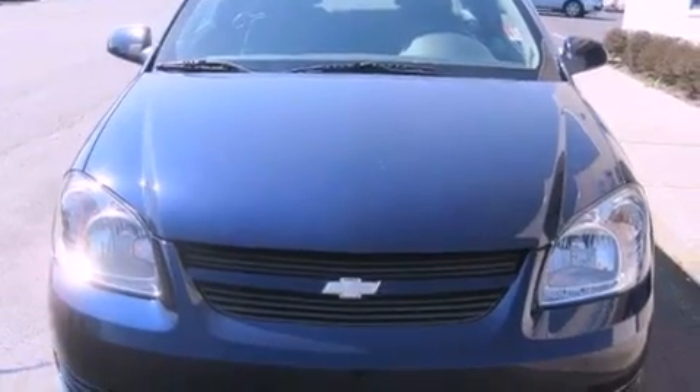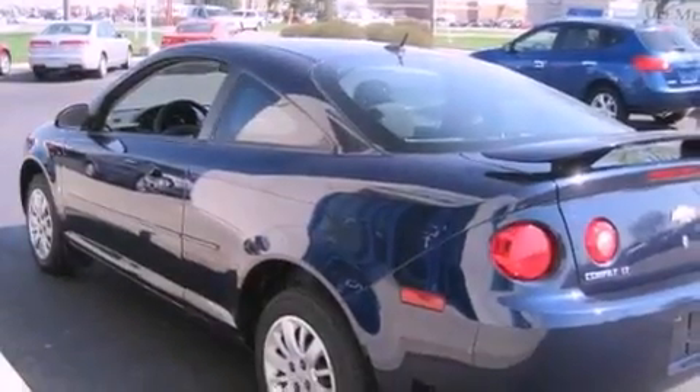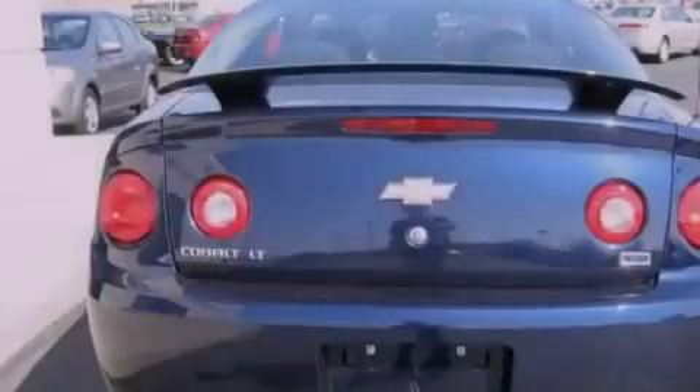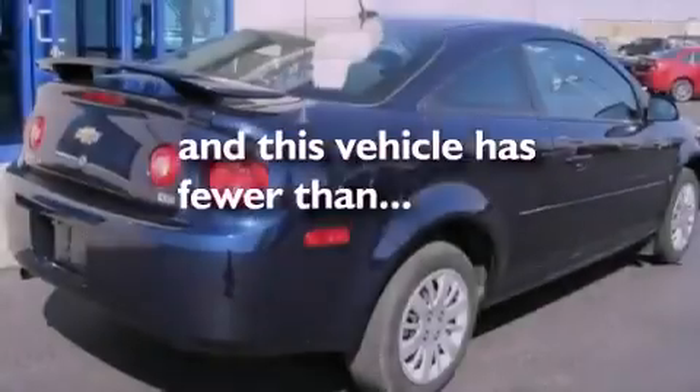All of the following features are included: a low tire pressure indicator, air conditioning, cruise control, a CD player, a rear spoiler, a passenger side vanity mirror, a security system, rear curtain airbags, a keyless entry system, and this vehicle has less than 28,000 miles.